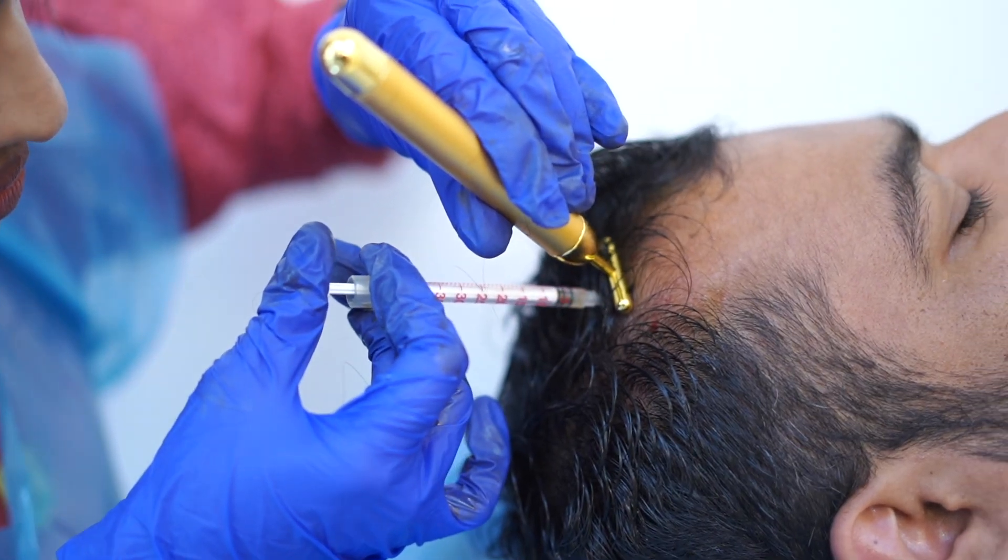We apply two steps for pain management: first, we apply local anesthetic cream, and then we inject PRP using a vibrator device. This device adjusts to the hair follicle stem cells and helps reduce pain and vibration sensation during the procedure.